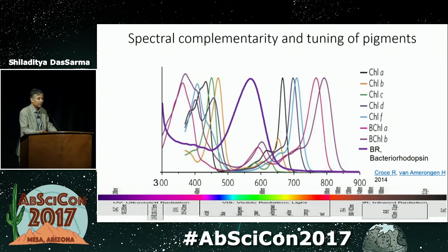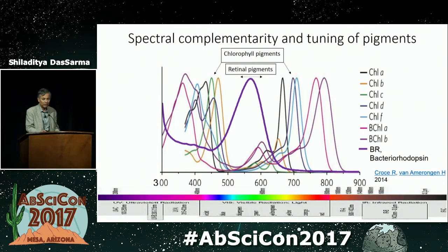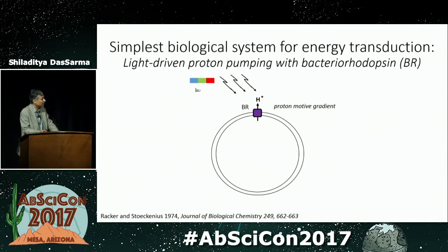If you look at the spectra of these different pigments, especially the chlorophylls versus the retinals — the chlorophyll pigments, of which there are a variety tuned to specific environments, have two absorption maxima: one in the blue and one in the red, and therefore the color green is observed. In the case of the retinal pigments, there's a single peak in the green region, and therefore those pigments are purple. The retinal pigments — the prototype bacteriorhodopsin — is the simplest biological system for energy transduction. We think that these may have evolved very early.